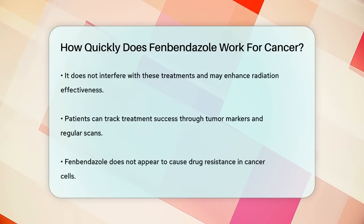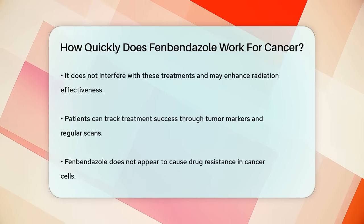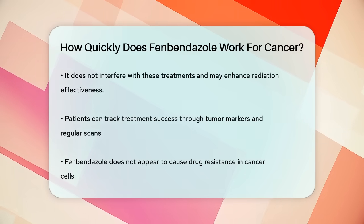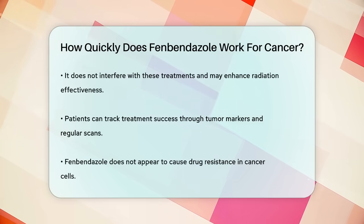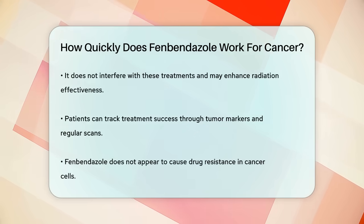To monitor the effectiveness of fenbendazole, patients can follow tumor markers and regular scans to see if the tumors are regressing. Since cancer cells can develop resistance to many drugs, it's reassuring that fenbendazole does not seem to trigger this resistance, allowing it to remain effective over long-term use.